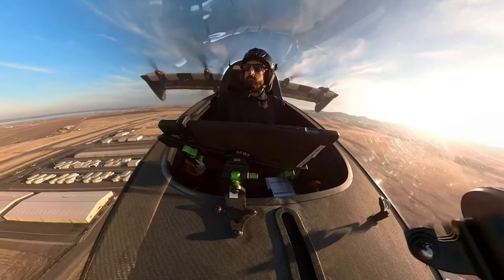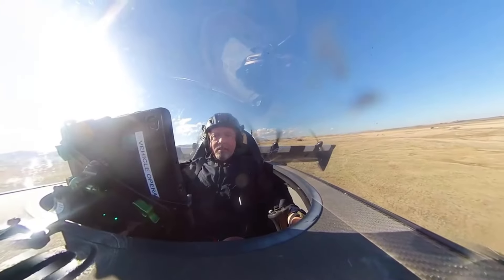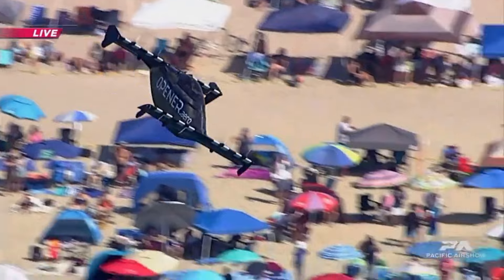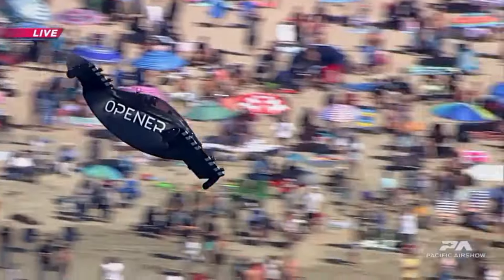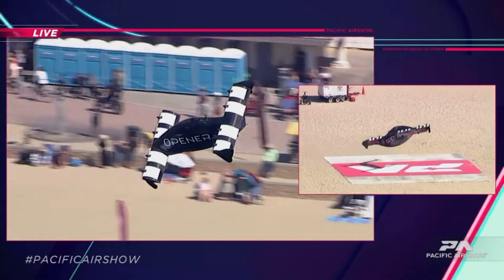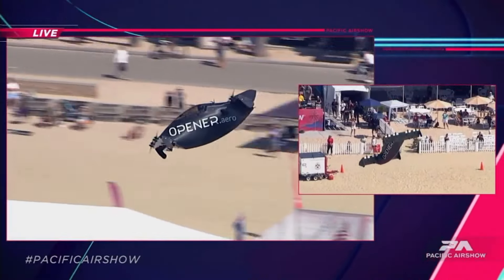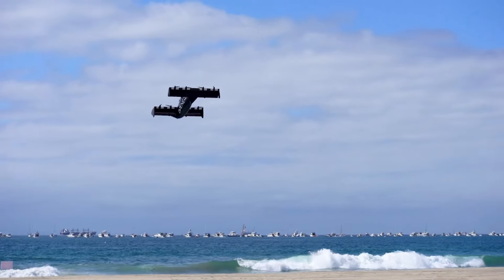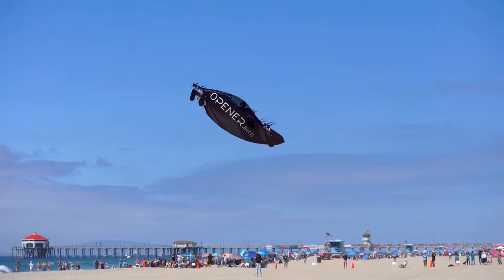More than just a vehicle, the Pivotal Blackfly is an experience. This is a chance to experience the pleasure of flying, the excitement of discovering new things and the fulfilment that comes from accomplishing something on your own. It is a means of making the sky accessible to all people. Pre-orders for the Pivotal Blackfly are already being accepted, with prices beginning at $99,000.